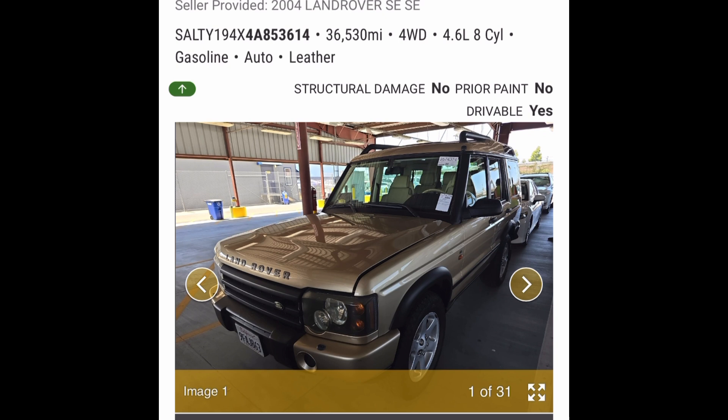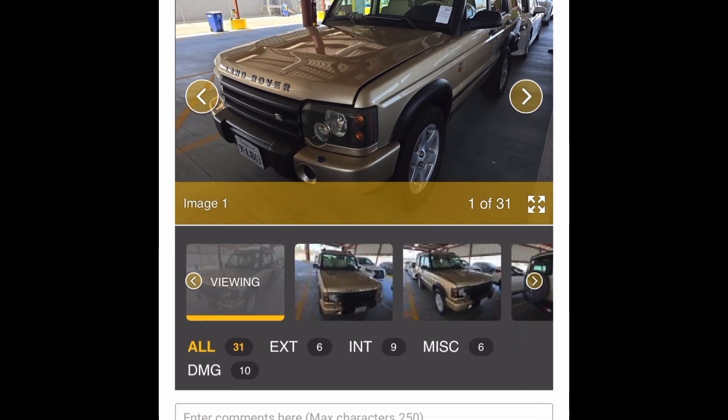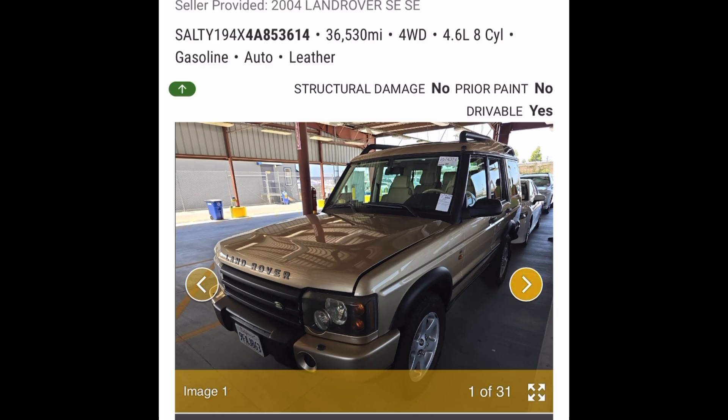I do these every so often. The auctions have been pretty boring recently, except in the past two weeks they've kind of heated back up. Used cars are worth absolutely nothing. The market's shifting and people are getting rid of these old Rovers that don't really have a lot of value if you're not really buying it for yourself.